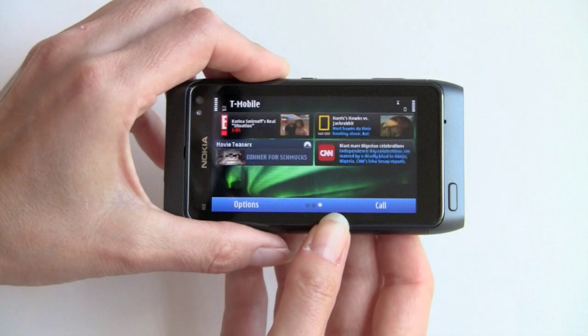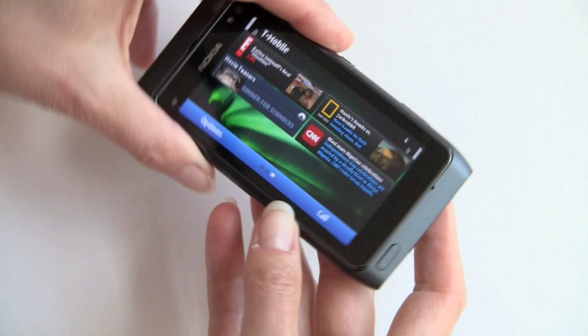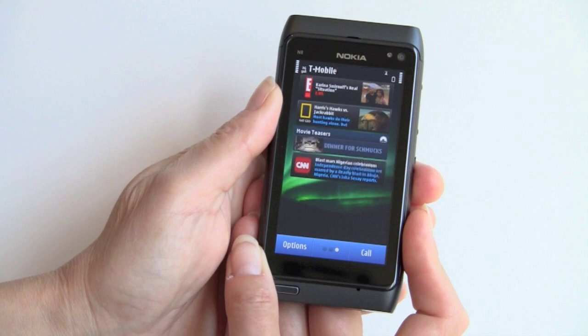We'll look at them in landscape mode here. You've got links to Entertainment Network, National Geographic, CNN, and Movie Teasers. Go back to this mode here. This is a touchscreen phone.